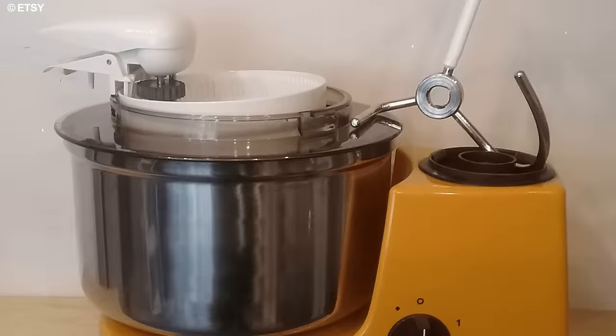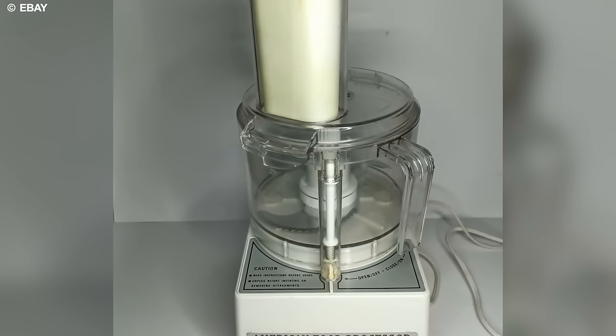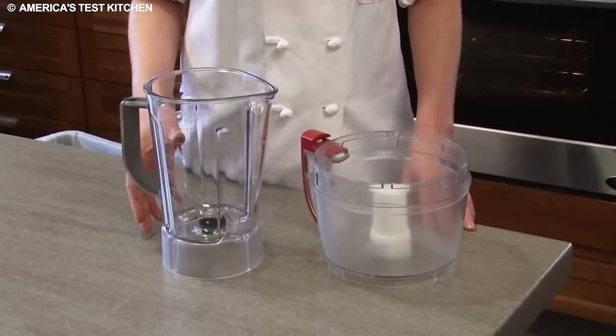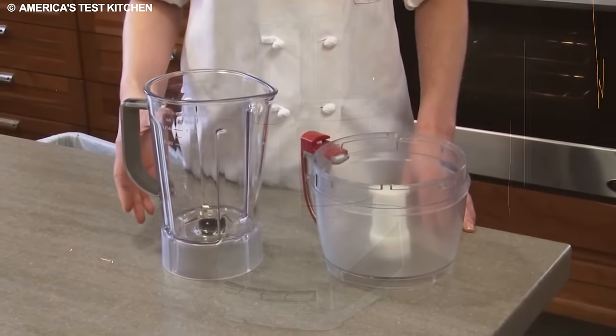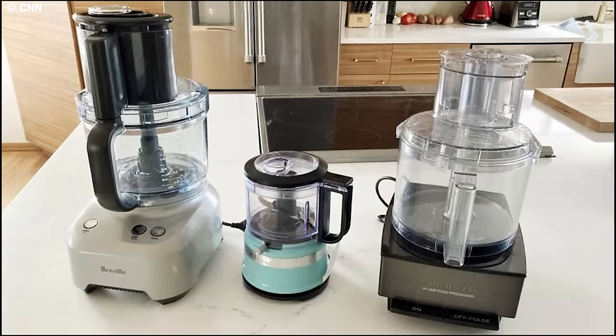As the food processor gained popularity, manufacturers refined its design and functionality. Additional features like safety interlocks, variable speed controls, and larger capacities were introduced to meet evolving consumer needs. The food processor evolved into more than a time-saving device — it became a symbol of culinary innovation, influencing how people approached home cooking.